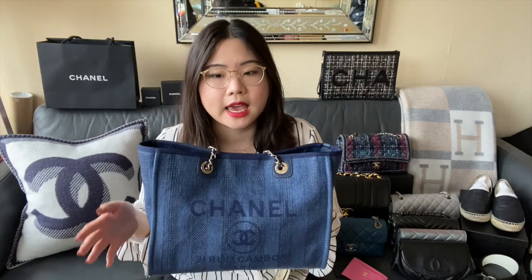After the jumbo, the next size up is this Deauville Tote in the small size. I got this earlier this year — it's part of Spring/Summer 2020 — and it's in this gorgeous navy color. I actually just did a what's in my bag and first impressions on this one as well. This is an excellent work bag for me, and I also plan on using it for travel because I can put more things in than my other handbags. This is the most recent acquisition to my collection.